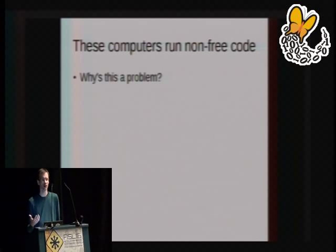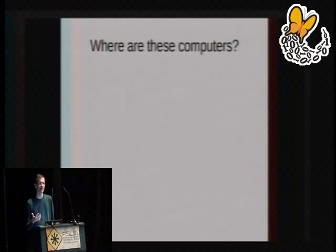In some cases those bugs are merely things like your computer may use more power, or your computer may occasionally crash. But in some other cases, those bugs may be things like: my computer no longer respects my privacy. My computer is willing to pass my personal data on to other people. So we need to get an understanding of just where these additional computers are, where we can find them inside our computers.